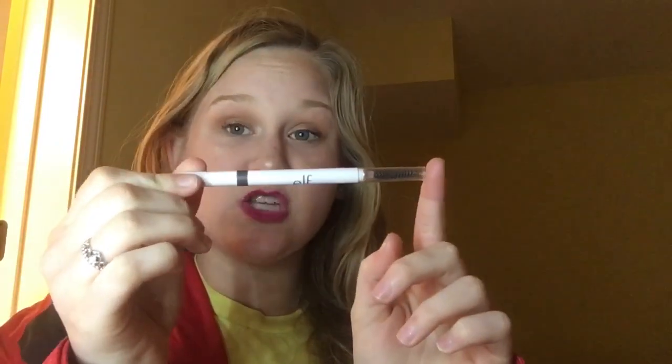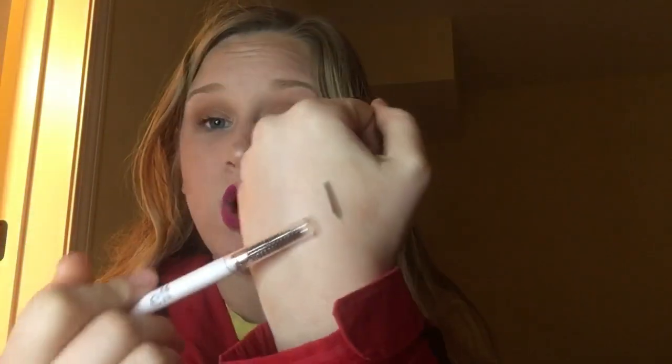Now for brows — I have something for every category with both high-end and drugstore options. For brow pencils, my first favorite is the Anastasia Beverly Hills Brow Wiz in shade Blonde, which comes with a spoolie. The brow definer is also really nice but I ran out of it. My second favorite brow pencil is the Elf Brow Pencil — it's so pigmented, but I can't use it because they don't have a blonde shade. The lightest is neutral brown, which I'm upset about because it's so good. If you have dark hair, go buy this $2 Elf Brow Pencil — I honestly think it's better than the Anastasia.